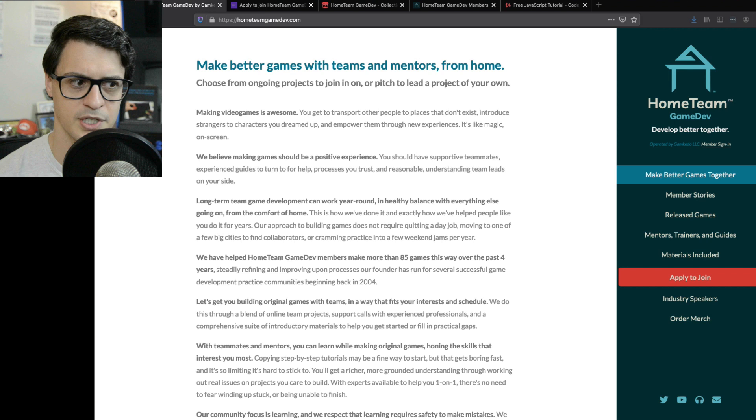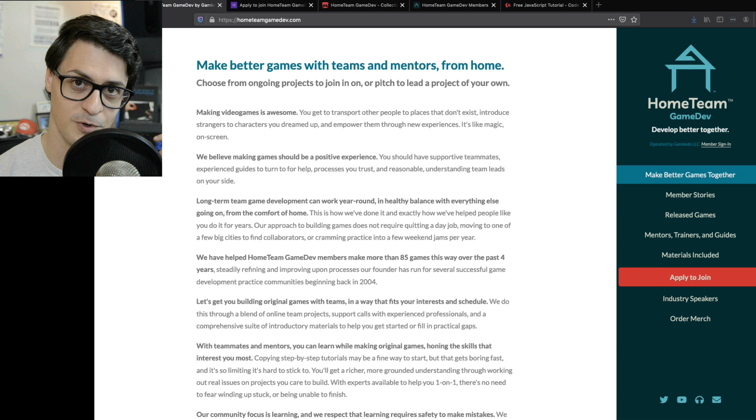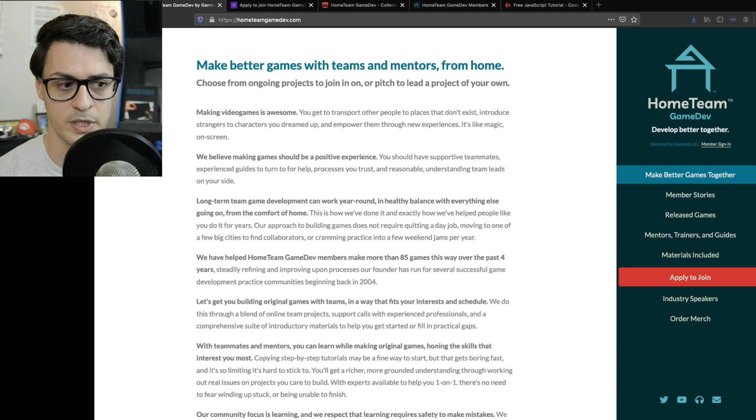A lot of my time since then has been focused on education, on training, on helping other people get started making games. I started doing that from college clubs at Carnegie Mellon and Georgia Tech, where people were pumping out games using our processes in ways that helped them do better in interviews and strengthen their portfolios. We were getting people who had never made games before, putting them together with a system and structure that led to them finishing their games on time and better than any one of them could have done alone.